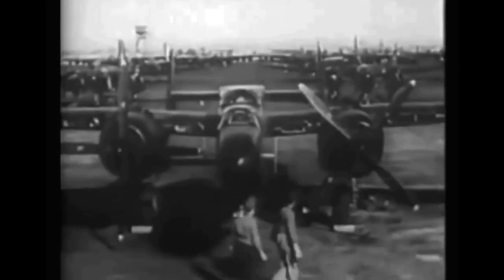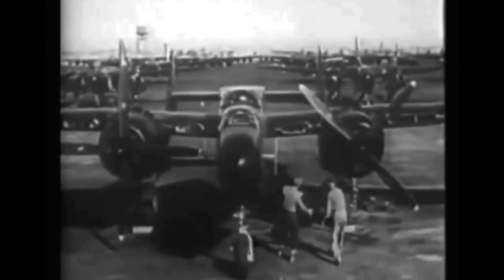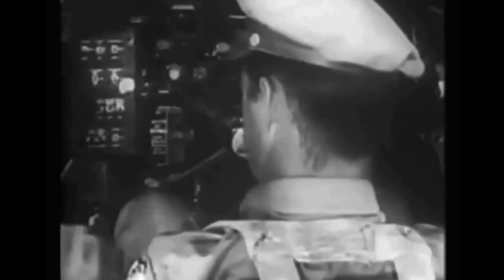The P-61 was also modified to create the F-15 Reporter photo reconnaissance aircraft for the United States Army Air Forces and subsequently the United States Air Force. Thanks for watching, thanks for listening, and until next time.